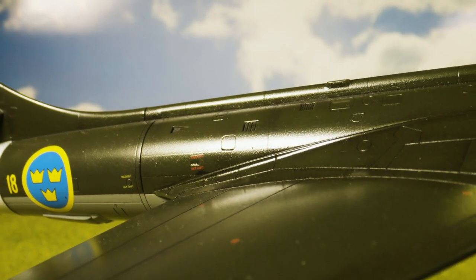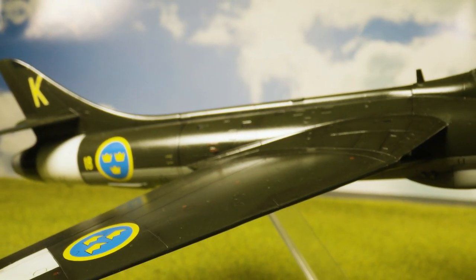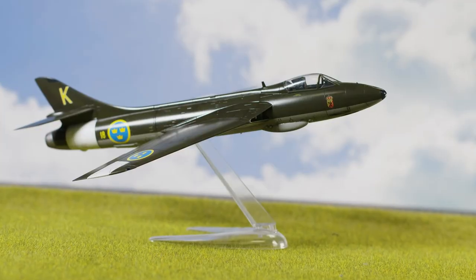The definitive interceptor version of the Hunter was the Mark VI, and by the end of 1958 all of the RAF's day fighter squadrons in Britain and Germany were equipped with these aircraft.